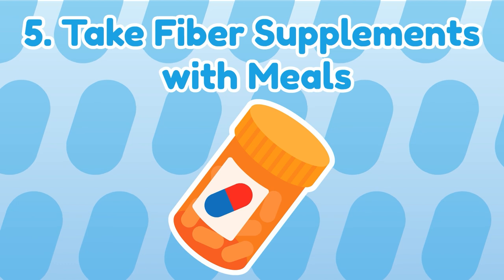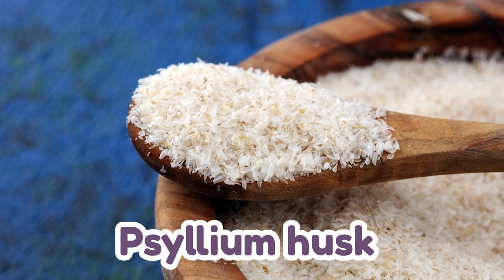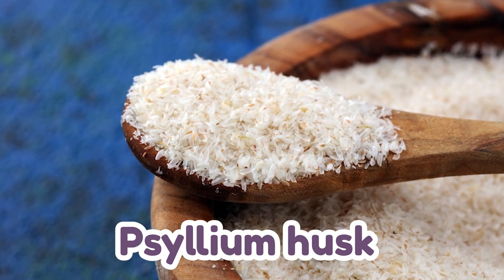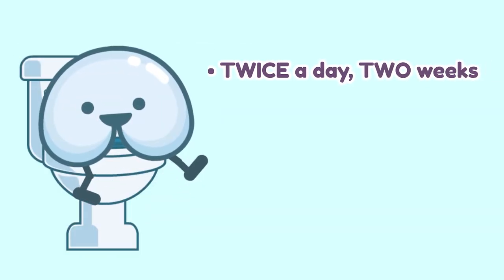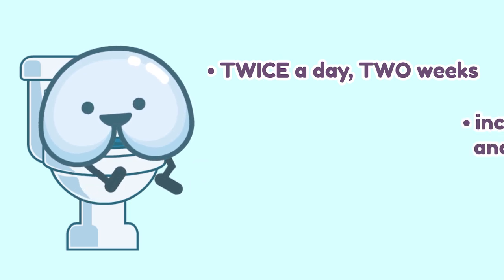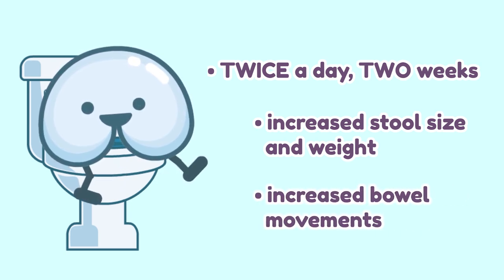Number five: take a fiber supplement with meals. If for some reason you can't eat enough fiber naturally, try adding a few capsules of a fiber supplement such as psyllium before each meal. Fiber supplements should be taken on an empty stomach, but preferably with your first bite of food. Psyllium has a type of soluble fiber that acts as a gentle bulking agent, keeping your poops soft. According to the NIH, a study showed that taking psyllium twice a day for two weeks significantly increased the water content and the weight of poops, as well as the total number of bowel movements in individuals with chronic constipation.